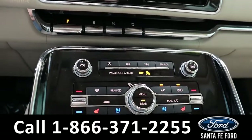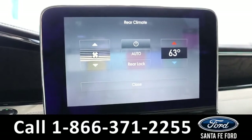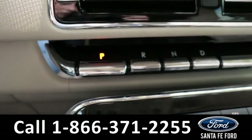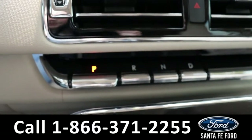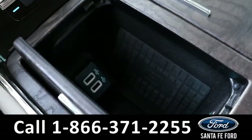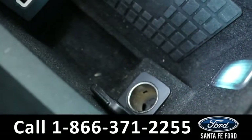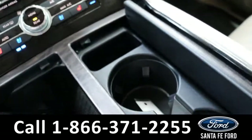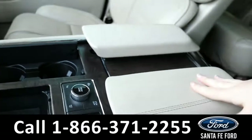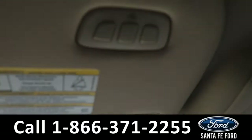You can also control the ambient lighting from here. It has dual climate controls, and both front seats are able to be heated and cooled. You can also control the rear climate controls from up front. The shifter is just some buttons. There is a wireless charging pad, two USB ports, a charging port, cup holders, a storage cubby, and quite a bit of room in the center console. It also has HomeLink.